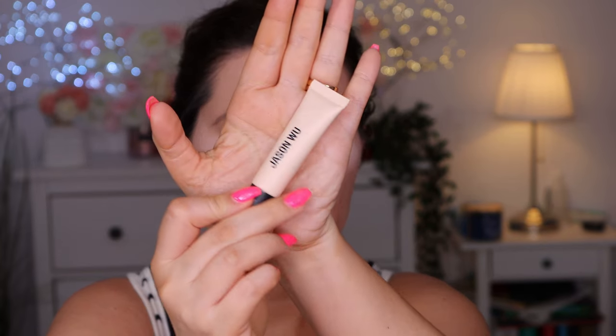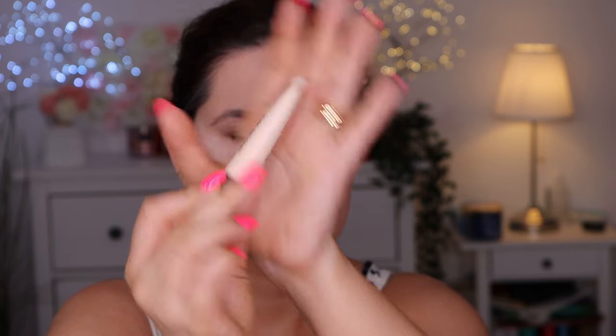I couldn't find a new powder but I do have plenty of powder so it's not like we're going to miss anything. I do want to go in with the Huda Beauty Cherry Blossom powder. This is the Jason Wu eyeshadow primer and looks like this. Okay, now we have primer on - let's go in with this palette.